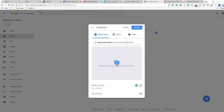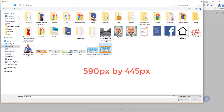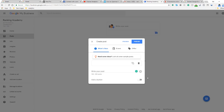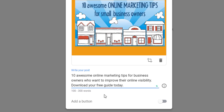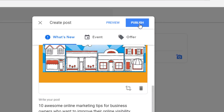Let's start by adding an image — or you can even add a video, which is even better. The best dimensions for the image are 590 pixels by 445 pixels. Once you've added the image, you can write your post — up to 300 words. I'm also going to add a button as a call to action; I'll use 'Learn More' as an example and link it to a page on my website. Then all you need to do is click the publish button at the top.